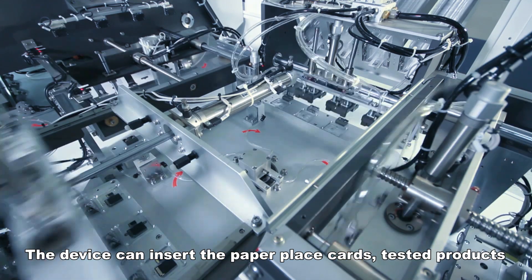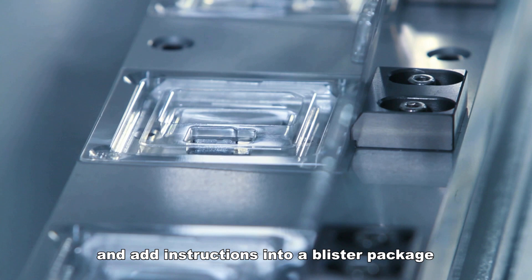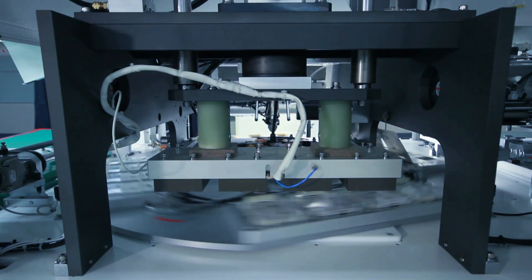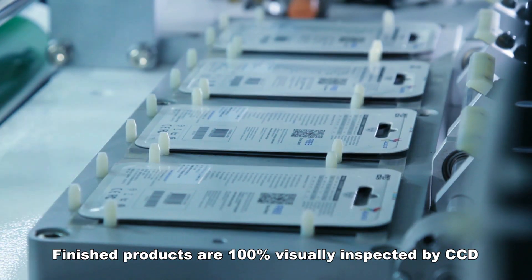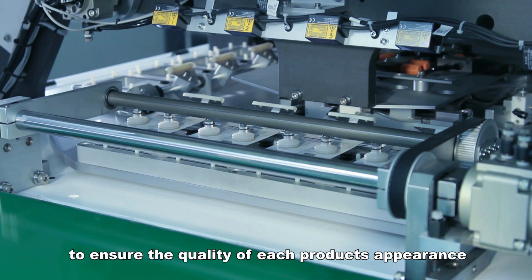The device can insert paper place cards, tested products, and add instructions into a blister package, which is then sealed at high temperature. Finished products are 100% visually inspected by CCD to ensure the quality of each product's appearance.